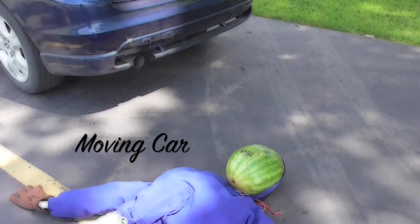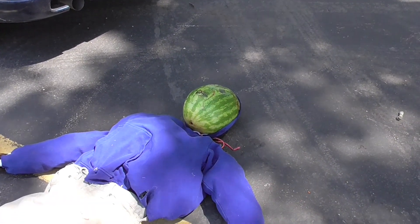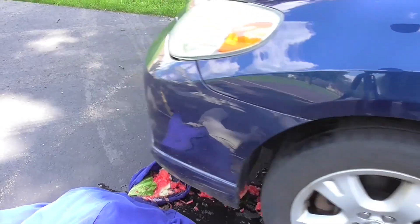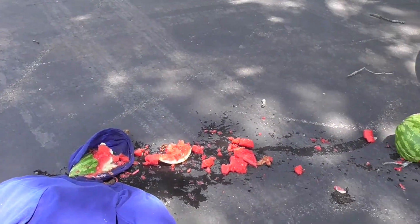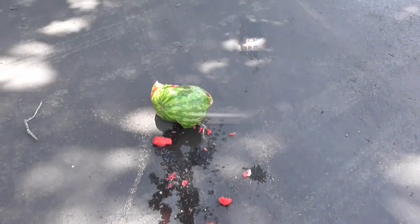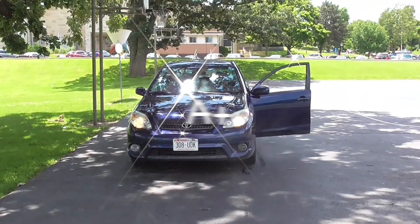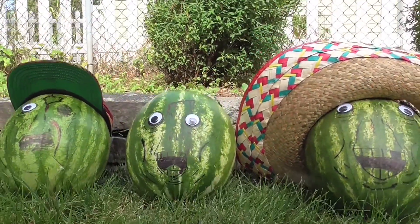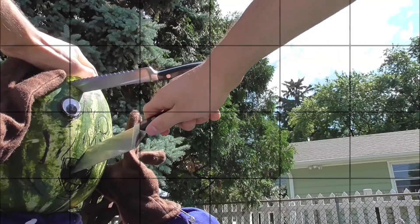And last, but certainly not least, a moving car. Not surprisingly, this large metal gas-powered murder machine was our best result. A+. Let's play a quick game — the object directly to your right is now your only weapon in the zombie apocalypse. Let me know in the comments what it is and how screwed you are.